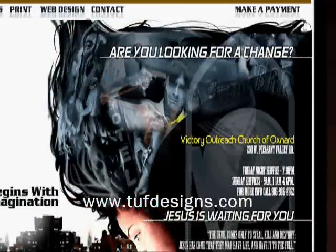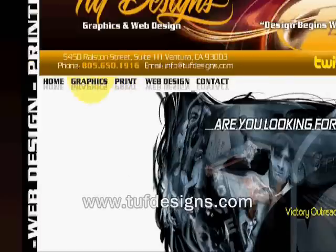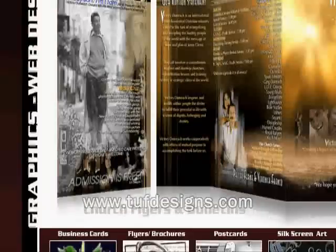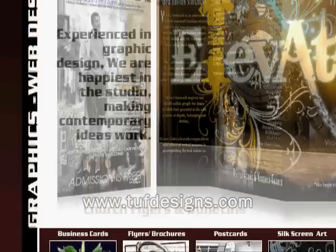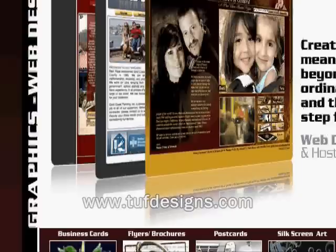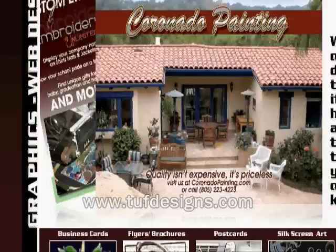I'm going to give you guys a link down below. If you want a quality website or quality graphics, this is the way to go. So this is Junior Castillo, One God's Anointed. Hope this helps your ministry out in any kind of way. Like Pastor Al says, let's elevate. Talk to you guys later. God bless.